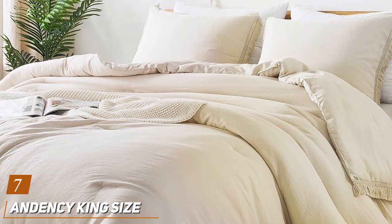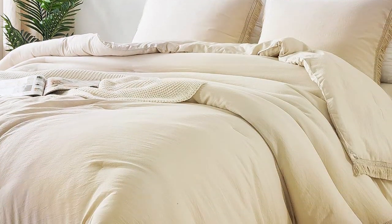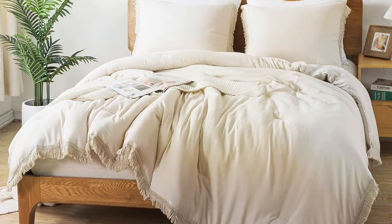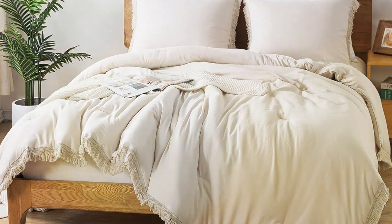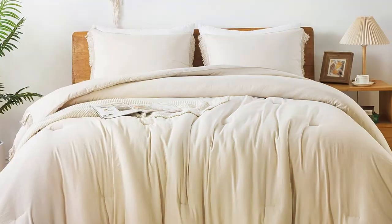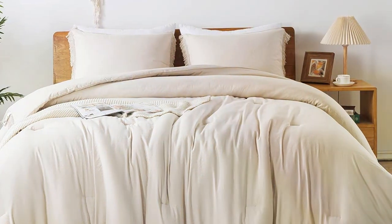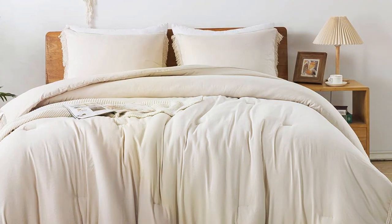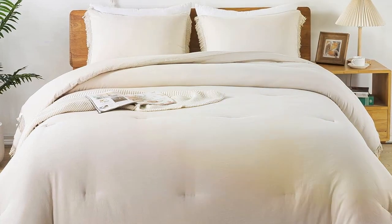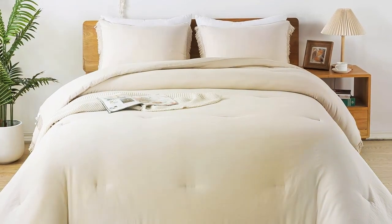Last but certainly not least, we have the Andency King Size Comforter Set — the ultimate choice for those who want to combine style, comfort, and functionality in one package. The Andency Comforter Set showcases a luxurious and eye-catching design that instantly transforms your bedroom into a sanctuary. Crafted with precision, the stitching and attention to detail are remarkable, ensuring that this comforter set will stand the test of time. The comforter is made from high-quality materials that feel incredibly soft and pleasant against your skin. It's designed to provide just the right amount of warmth, making it suitable for year-round use.